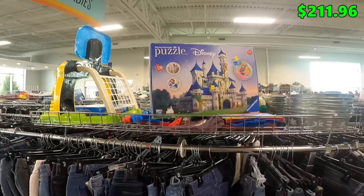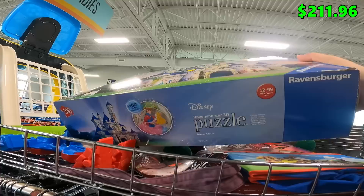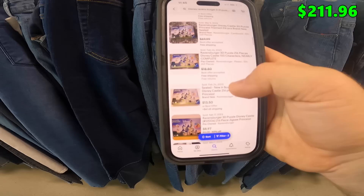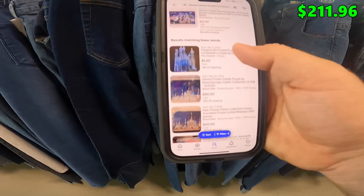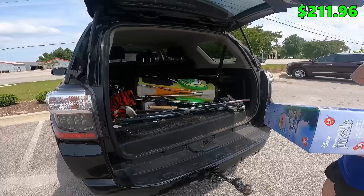We got this Disney Ravensburger 3D puzzle here. They want $5 for it. It is sealed, but I can't tell if it's resealed or not — it's only 216 pieces, so if we bought it and had to count the pieces, it's not a big deal. On eBay in used condition these are selling for $30 to $33 plus shipping — prices are kind of all over the place. But for $5, I think that's a reasonable risk if we can get $25 or $30 plus shipping.